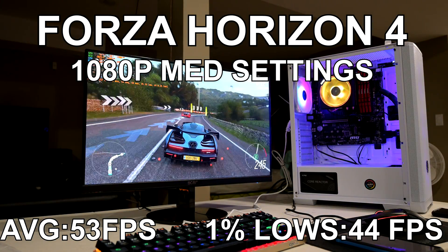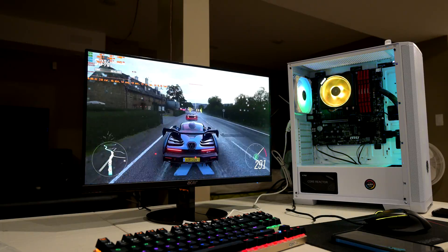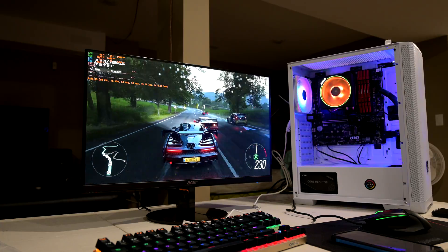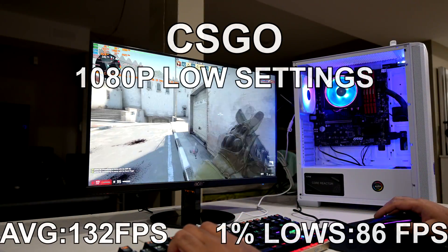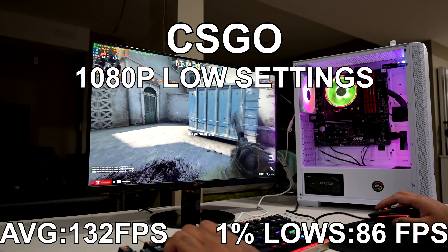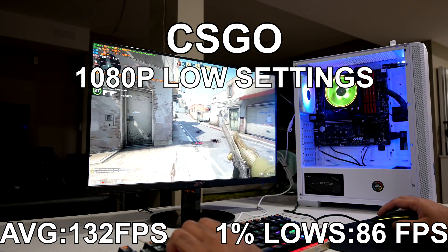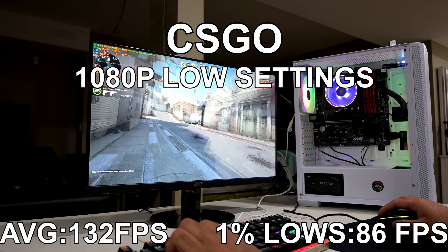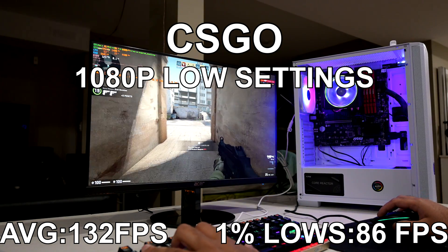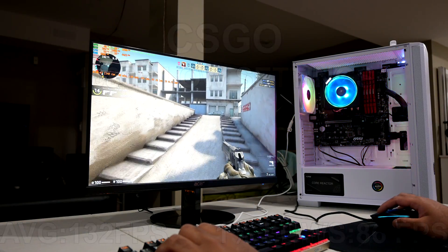Games like Doom Eternal and Forza are modern AAA titles that would require a discrete GPU for a really buttery smooth experience. But this APU is more so geared towards people who want to play less demanding eSports titles. In CSGO at 1080p with low settings, the 5600G ran at 132 FPS average and 86 for the 1% minimums. While you're probably used to seeing hundreds of FPS from faster gaming PCs, these results still deliver an excellent smooth experience — though you might not want to try and get number one in competitive.